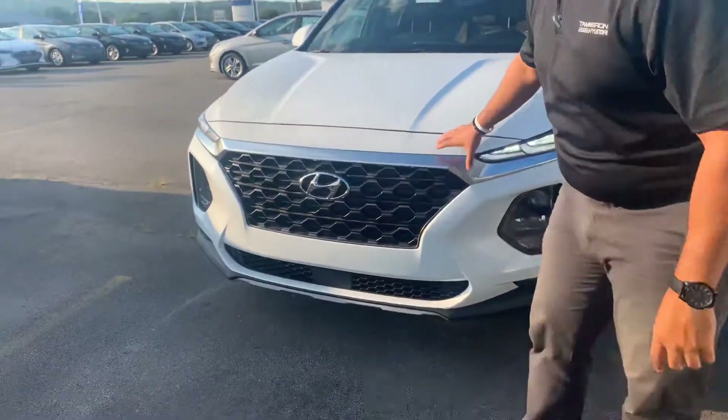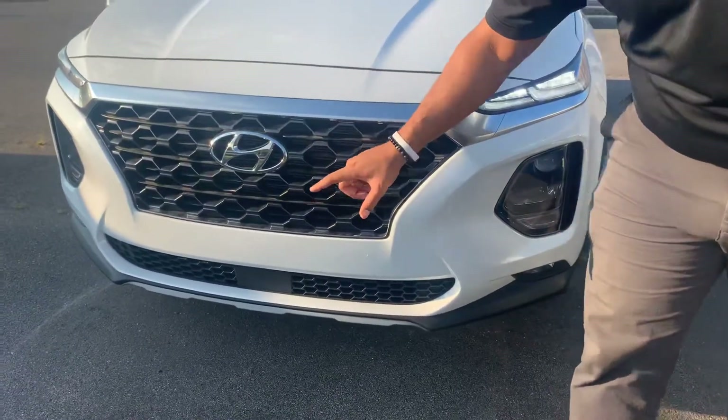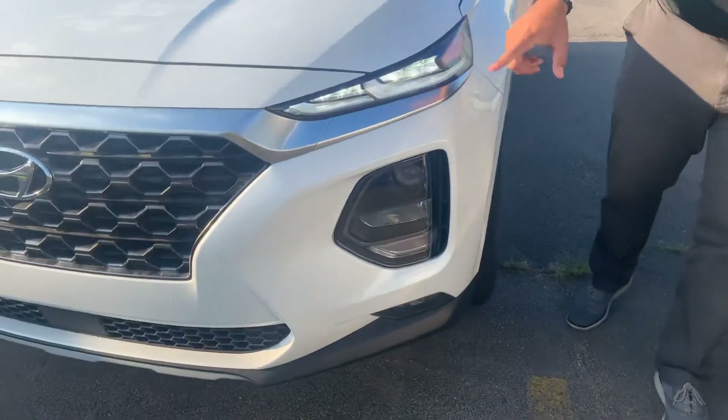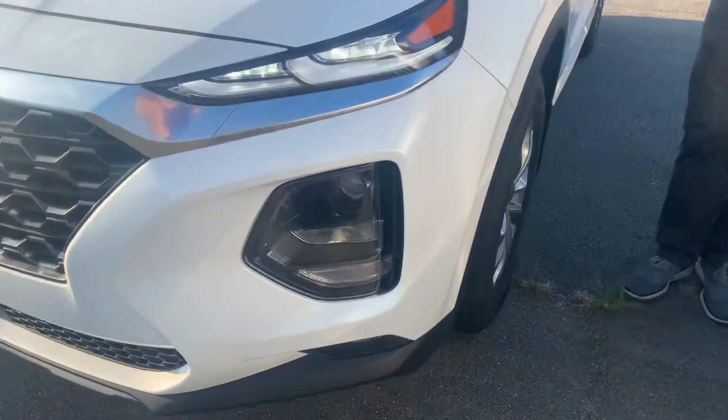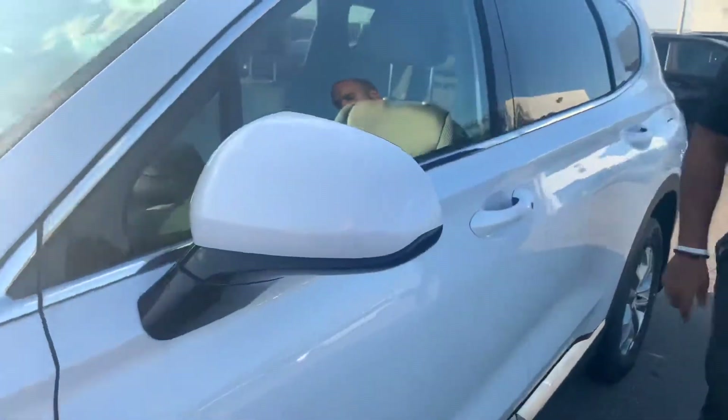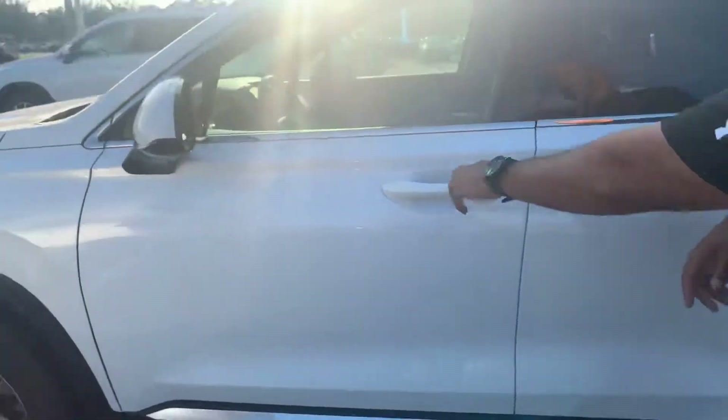Here in the front, we've got Hyundai's beautiful honeycomb cascading grille with adaptive cruise control, LED wraparound headlights and daytime running lights, premium alloy wheels, nitrogen-filled tires, blind spot detection in the mirror, and keyless remote entry.